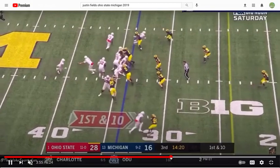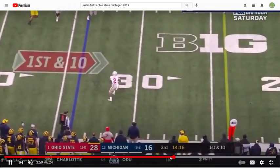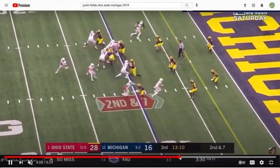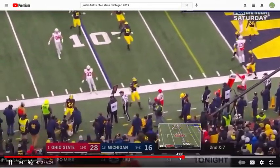Half roll for Fields here. We've got play action — you can see the feet are good, so he can operate under center seamlessly in terms of transitioning. Much better prospect than Dwayne Haskins was in 2019, if we're going to use that comp.